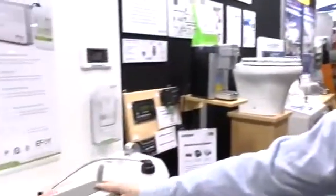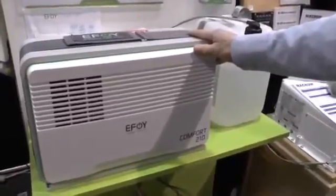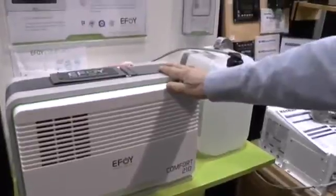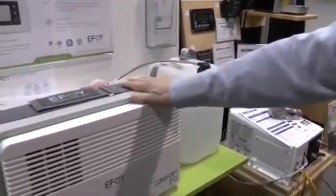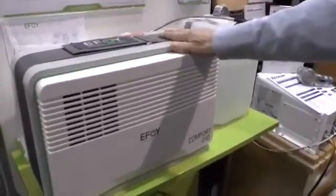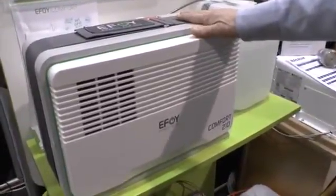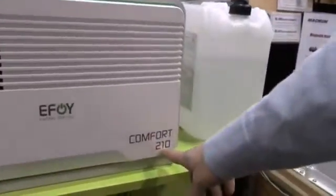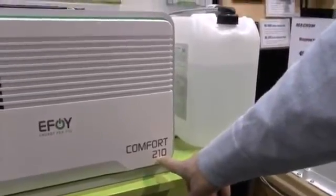We have the EFOY fuel cell powered battery charger from SFC Energy in Germany. This is a passive hydrogen fuel cell running off a hydrogen-rich liquid, and it runs a smart battery charger that can take care of the batteries on board the boat. It comes in three different sizes. This particular one is the largest and is capable of putting 210 amp hours of power back into the battery system in a 24-hour period.